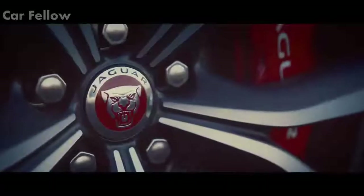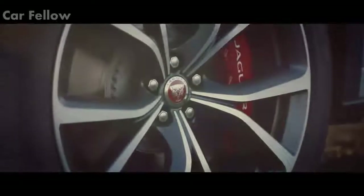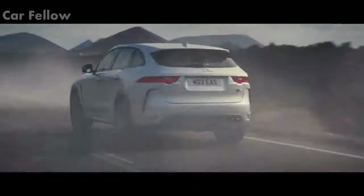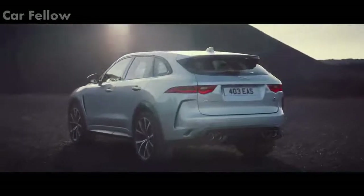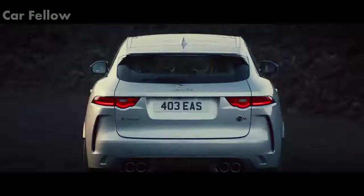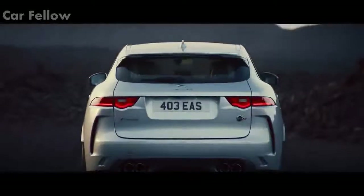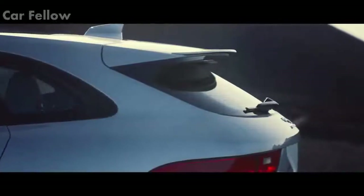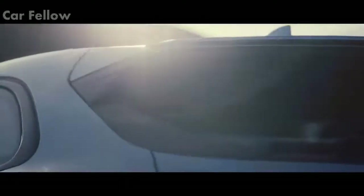22 inch SVR forged alloy wheels save weight and enhance braking performance. Quad tailpipes rasp out the distinctive SVR soundtrack from the unique exhaust system. The vehicle has a fixed rear spoiler, adding stability when cornering at high speed.